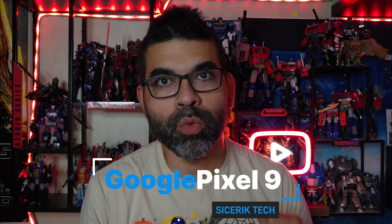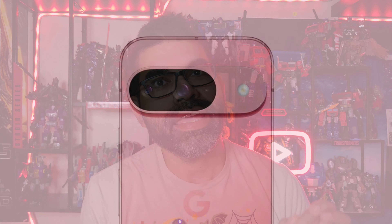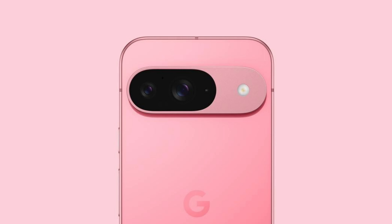Welcome back to Sic Eric Tech. Today we're going to be talking about the Google Pixel 9. I did order my Google Pixel 9 a couple of days ago and I'm very excited about it — I got it in the Peony color and it is pretty much the most beautiful phone I've ever seen.